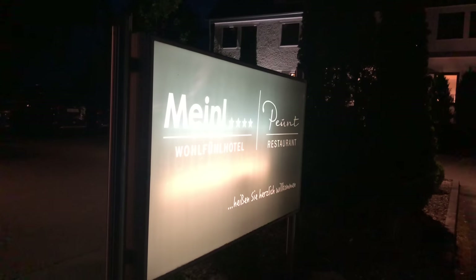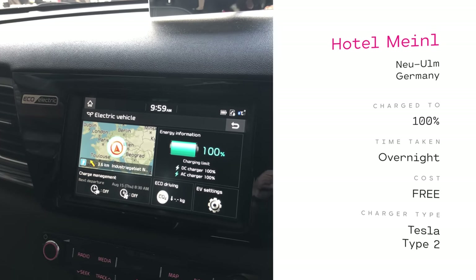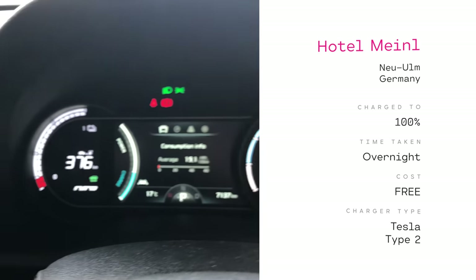I plugged in but nothing was happening. It turns out they turn on the chargers at about 9:30, so that's why it wasn't working. Now it's on and getting about 4.3 kilowatts, so it'll be done by the morning. We're fully charged and ready to go — next stop is also in Germany.